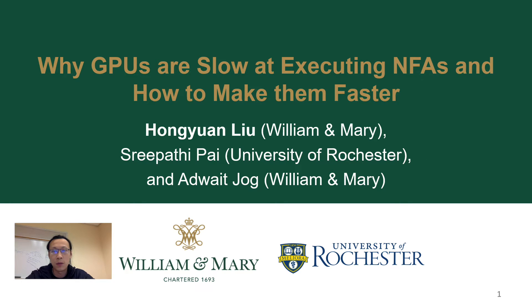Hi, my name is Hongyuan Liu. I'm a PhD student at William & Mary. In this video, I'm going to present our work: Why GPUs are slow at executing NFAs, and how to make them faster.